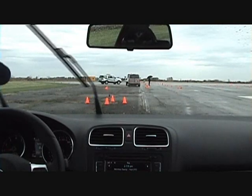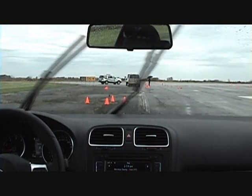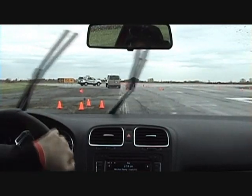What we have here is the DSG gearbox. I'm just going to go ahead and put it into sport mode. The only other option you have on this car is to have the electronic stability program on or off.